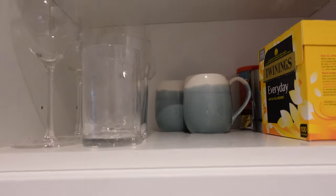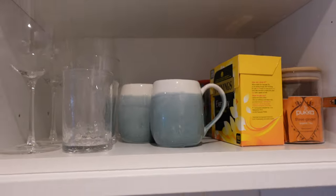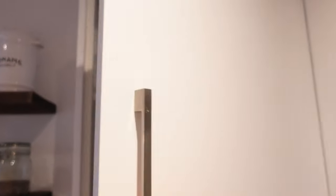In this cupboard, the top shelf is for all of the protein powder and Huel supplements. I've given this a quick tidy but for the most part I leave this shelf for my boyfriend to use as he likes. Giving him a dedicated space to make a mess of works pretty well for us.